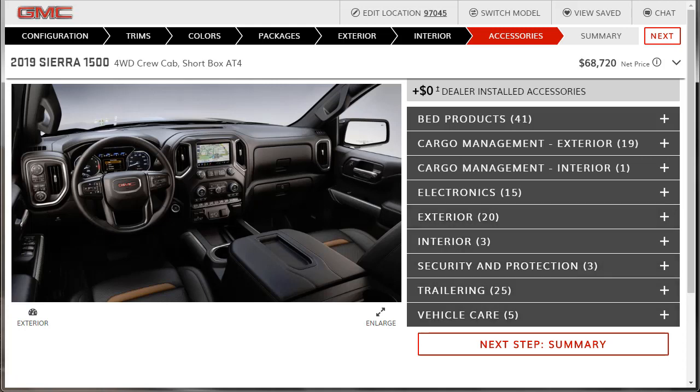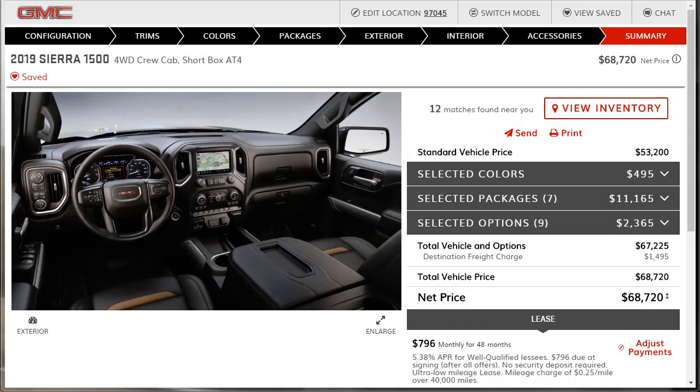I'm going to skip the GM accessories section and go right to the summary. If you like the way I built and priced this 2019 GMC Sierra AT4, I'll print off the build summary as a PDF and upload it to Mediafire — the link will be in the description below so you can take it to your GMC dealer and say 'I want this one right here.' If you've made it to the end, you're awesome. Please like, share, and subscribe. Have a wonderful week.